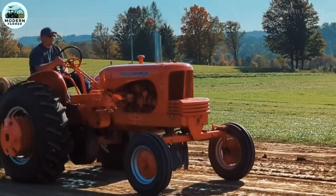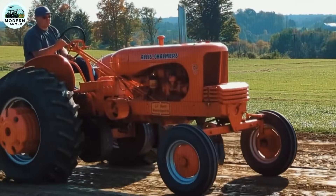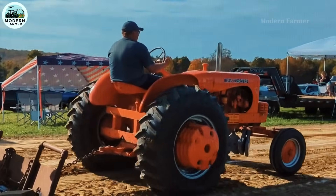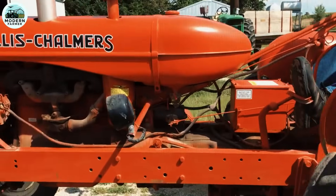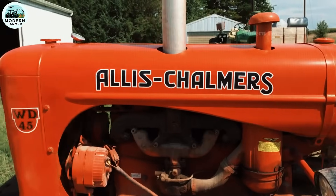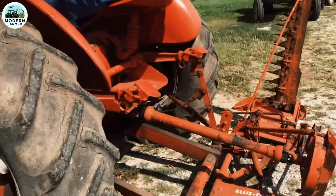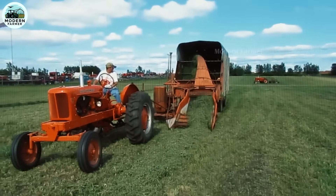The WD-45 not only was powerful, but also pioneered Allis-Chalmers' first power steering system, making work easier than ever. The 6BD-230 diesel engine, developed after Allis-Chalmers acquired Buda, took this tractor to the next level, delivering outstanding performance and durability.